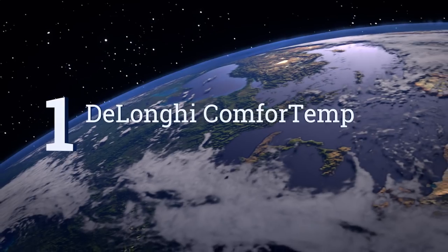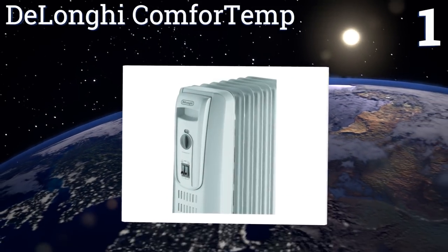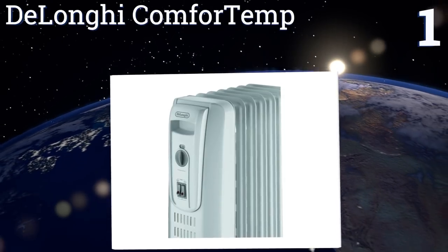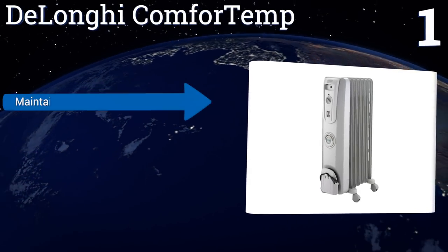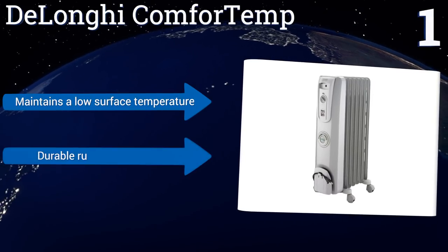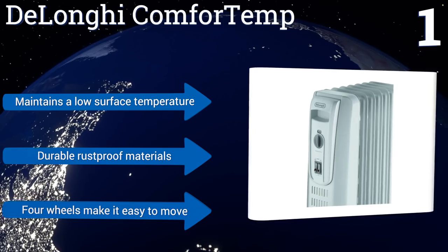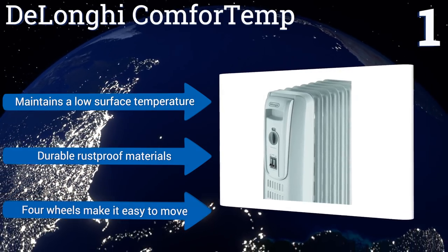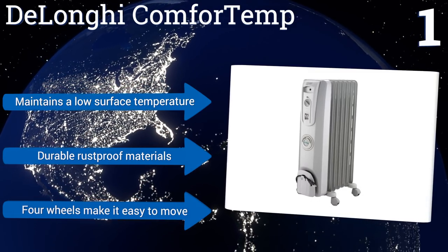Taking the top spot on our list, the DeLonghi Comfort Temp is an oil-filled radiator that works well for rooms that need constant heat. The oil reservoir is permanently sealed, so it never needs to be refilled. With its anti-freeze setting, you don't have to worry about the pipes getting too cold. It maintains a low surface temperature and is made with durable rust-proof materials. Four wheels make it easy to move.